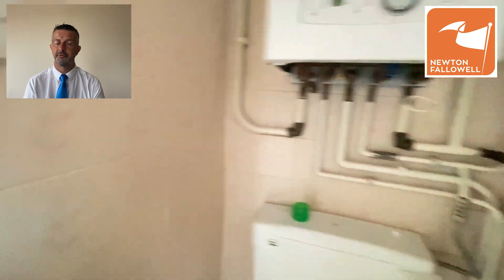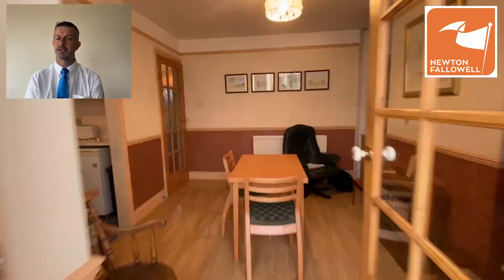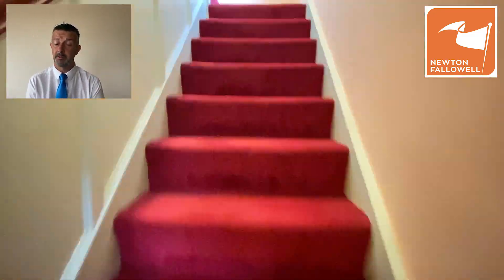Going back to the conservatory for a quick sneak peek down the garden — it's a lovely long garden with a couple of sheds and a gate onto the sports field at the back, so there's nobody directly behind you.